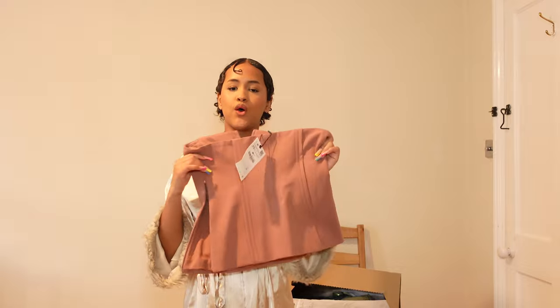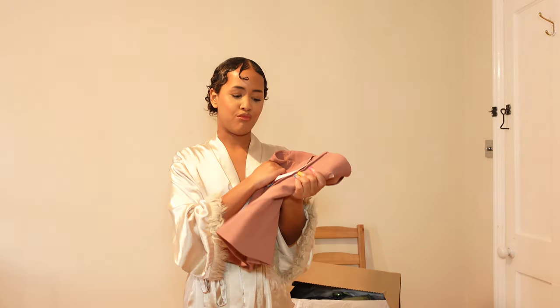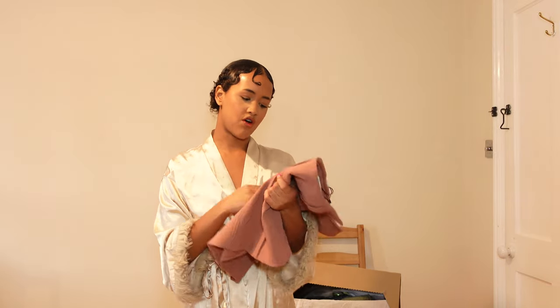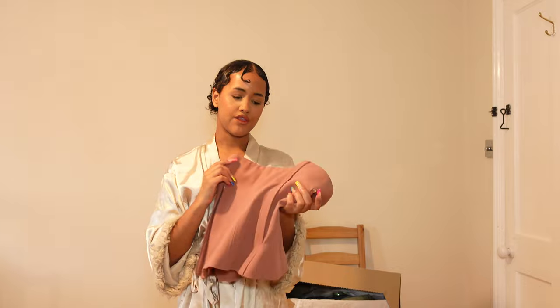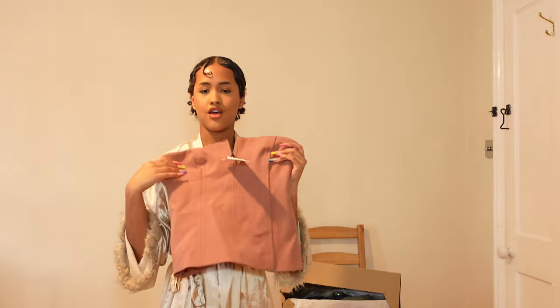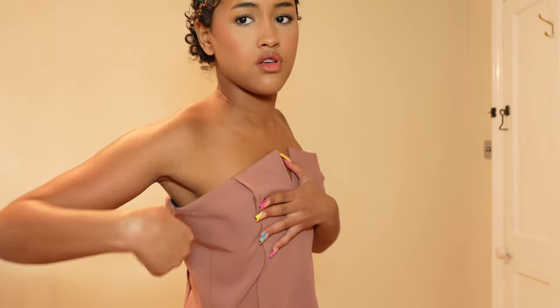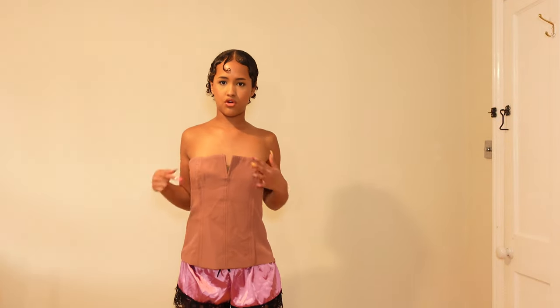I got this pink corset top which was supposed to be an extra small, but I don't believe it is — it looks more like a small. It looks big on me, like a fake size. The color is cute and I was excited to try it, but I have to return it because it doesn't fit me — you can see all the extra space in it. It's a very cute top though.